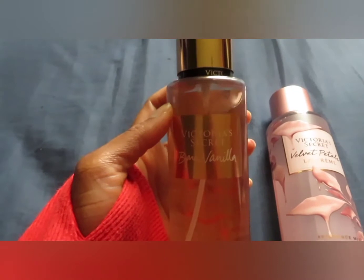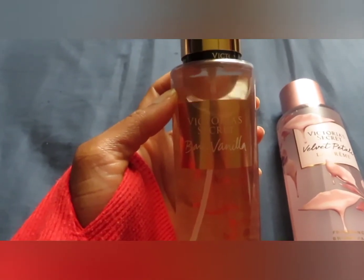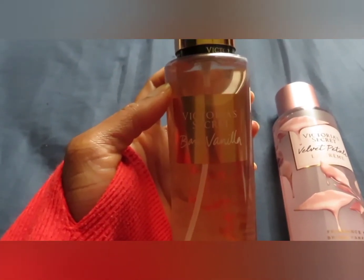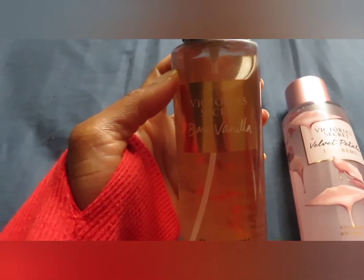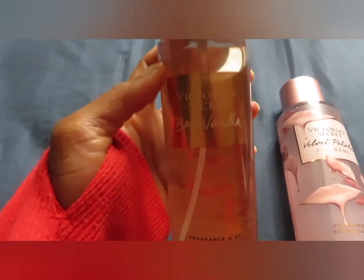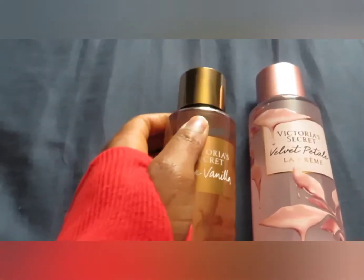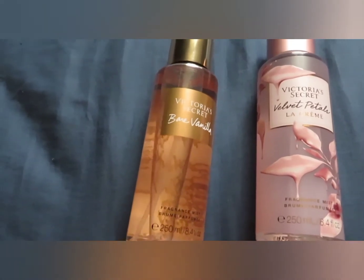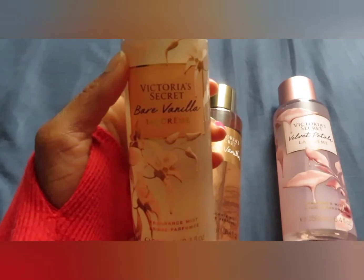I really like this one but I may return it because I just did a video about five scents I'm not going to repurchase because I kind of overlook them and reach over them for other things. I like Bare Vanilla, but the flankers are so much better to me because they still smell exactly like Bare Vanilla except they have an extra note added in — you don't even have to mix them together.